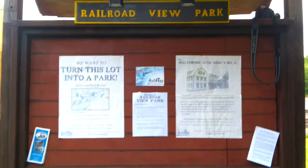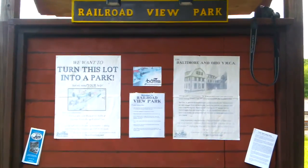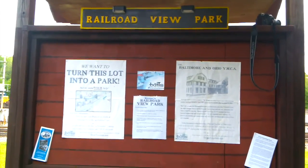Railroad View Park video update. A lot has been going on here in the park over the spring.